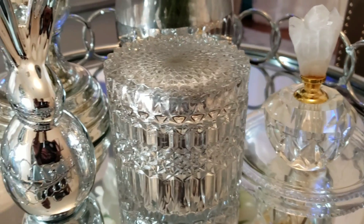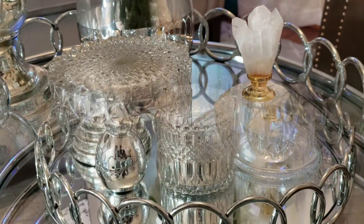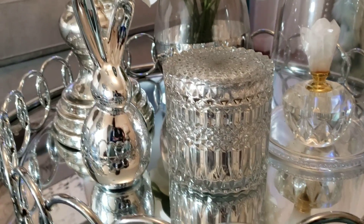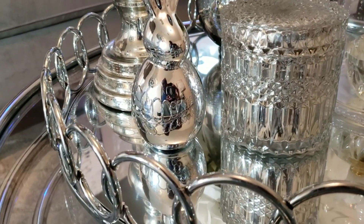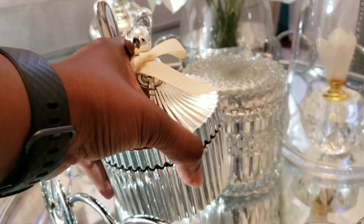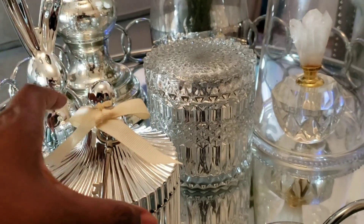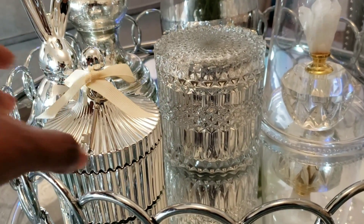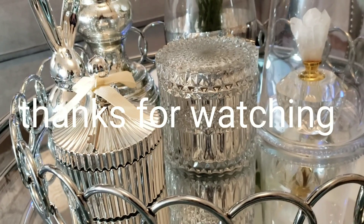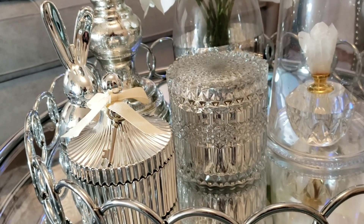So those are my three timeless and elegant pieces. Thank you to Really Good Living for tagging me to take part in your tag, and I'll see you guys in my next video. Bye!